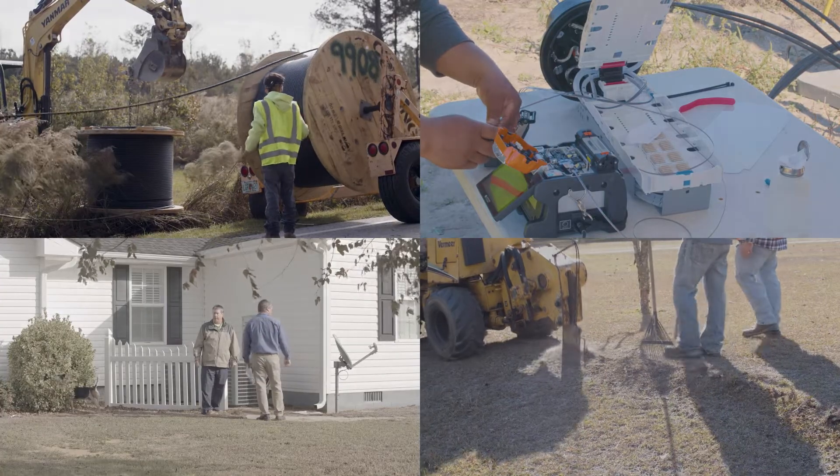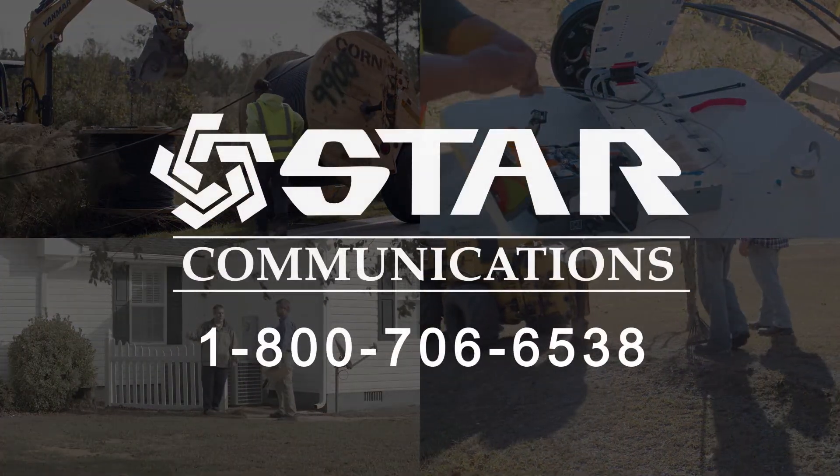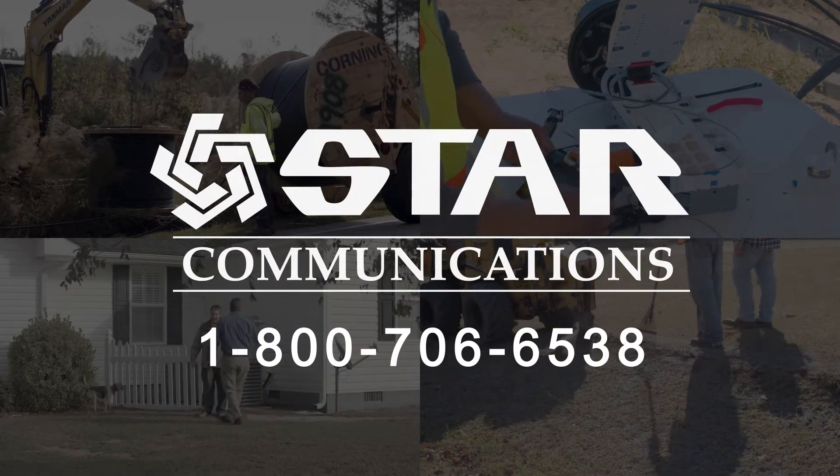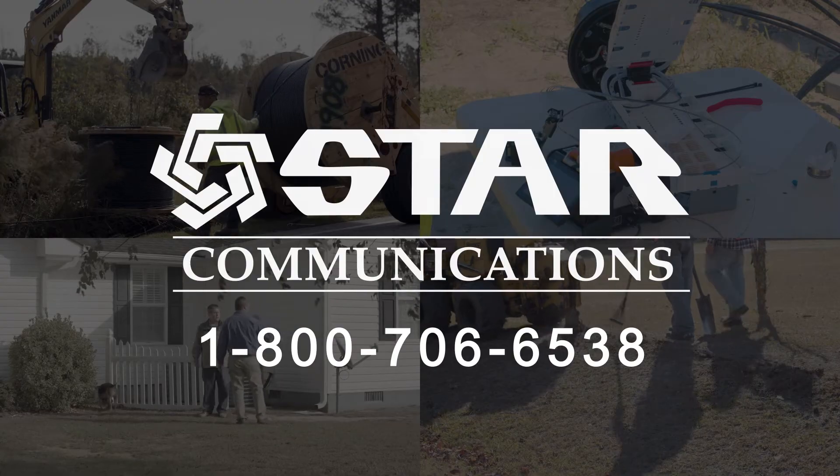If you have any questions or concerns anytime during the fiber optic installation process, please give us a call and we will be happy to assist you. We hope you will enjoy your new fiber optic line. Thank you.